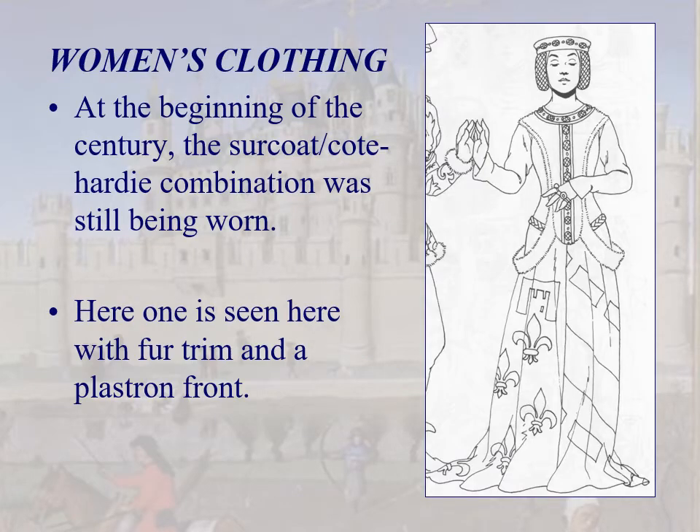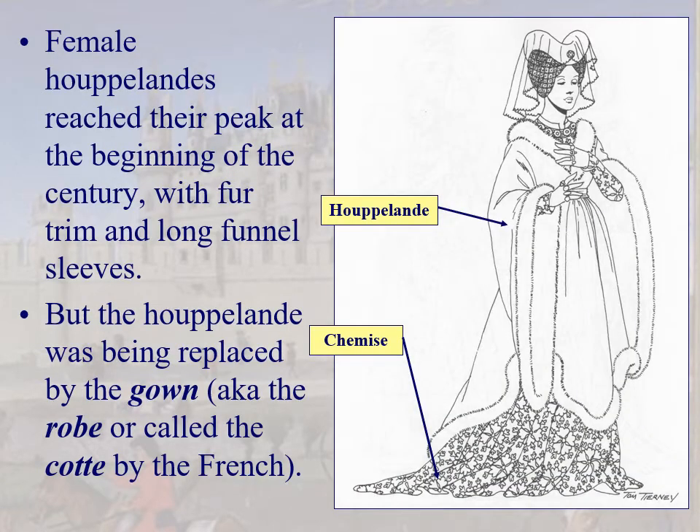Women's clothing: the sideless gown. The surcoat and cote-hardy combination was still being worn — here the surcoat is the sideless gown and the cote-hardy is underneath. The waistline being down here rather than up high tells us it's a cote-hardy rather than a gown. Remember the plastron front? There's one right there with decorative button rows, and the woman is wearing a coif headdress.